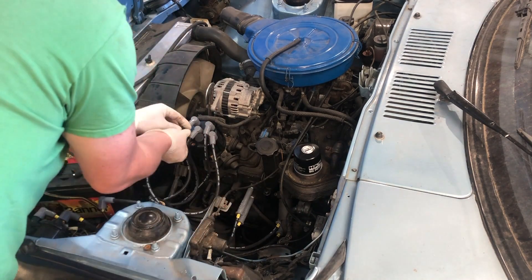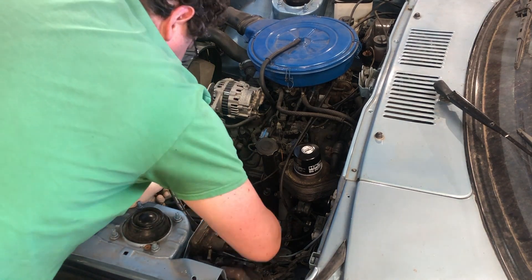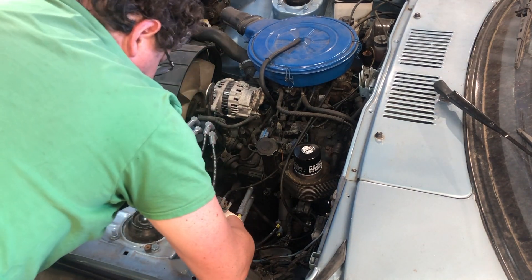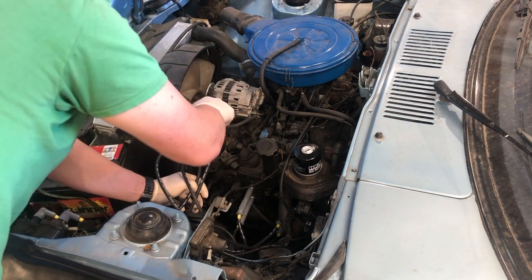When purchasing new leads, it's also a good idea to check just how well the boots fit the leads themselves. If they're slack, they're going to cause the same kind of arcing. Just because they're new doesn't mean they're good — always check what you've bought.